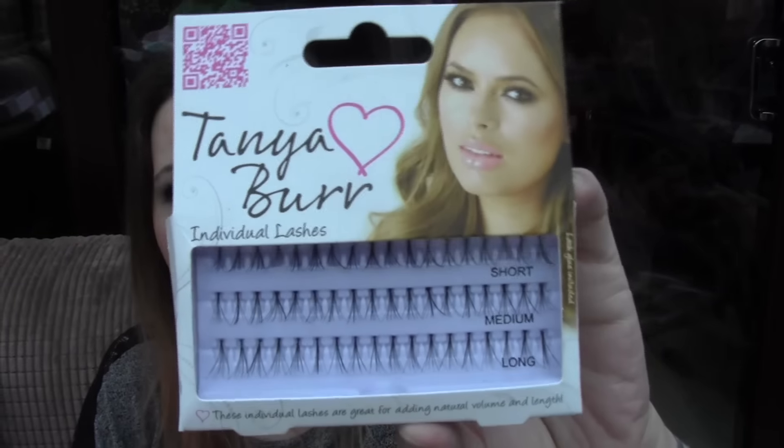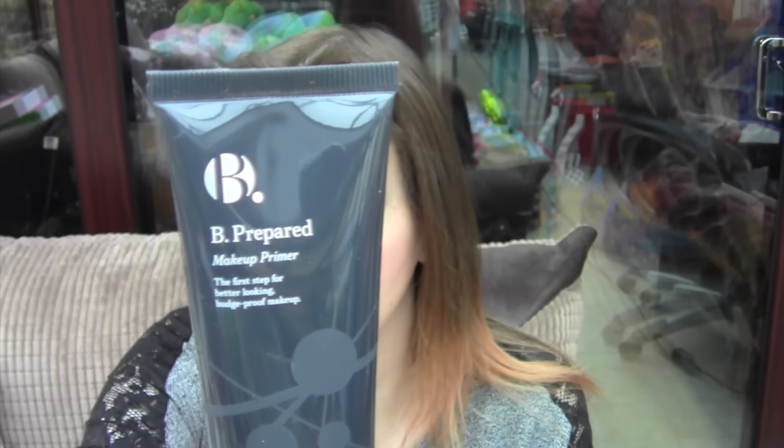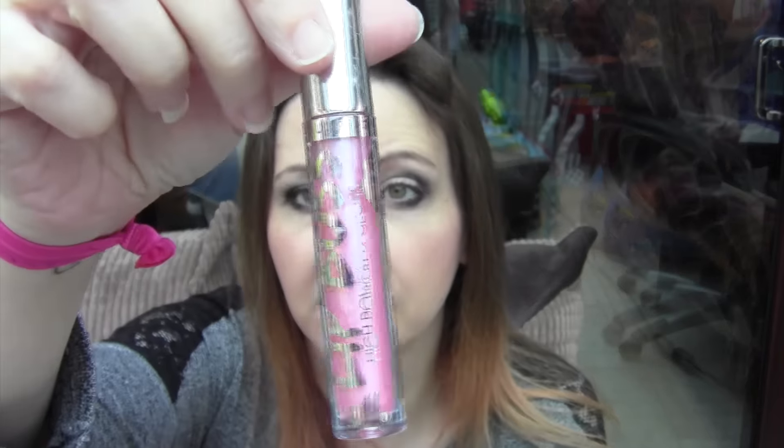Then I got the EOS Balm — Berry something I think. Absolutely gorgeous, as you know I love these anyway. Next, some Tanya Burr Individual Lashes, which I've yet to try. And then I got the Bee range in Superdrug — this is called the Bee Prepared, it's a makeup primer. I've shown this in my other video. Really, really nice primer, and there's also a shimmering one which I can't find at the moment. I really do like using these — they're really, really nice. Then I got the Barry M Lip Boss High Powered Gloss — really, really nice, smells and tastes gorgeous, like sweets.